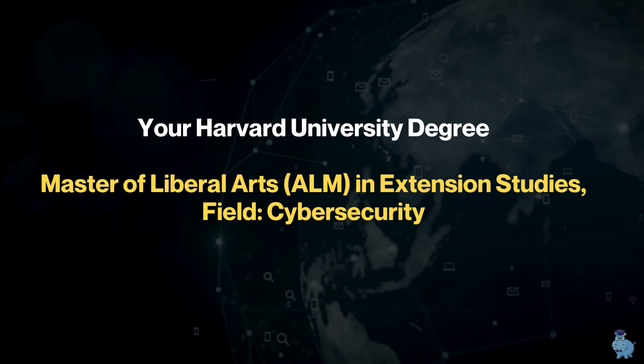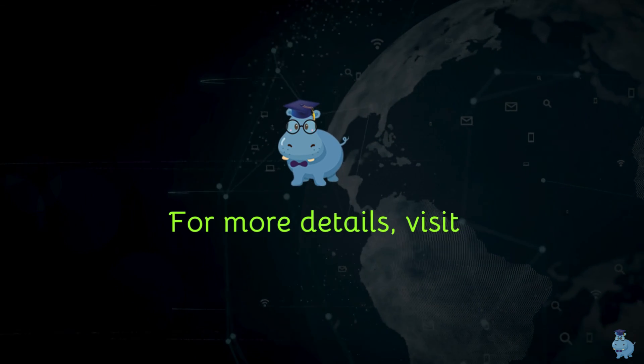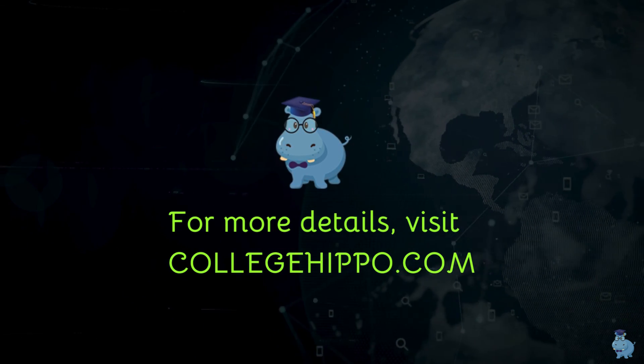Please leave us your feedback, and for full program details visit collegehippo.com. Do like and subscribe to get more content like this. Thank you!